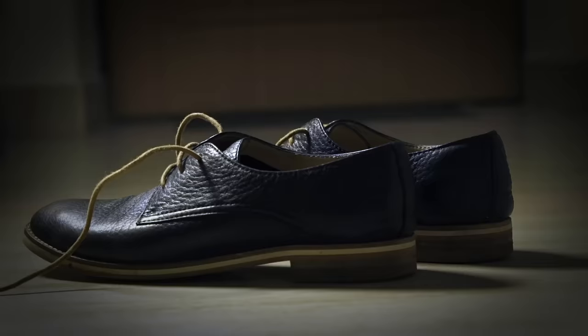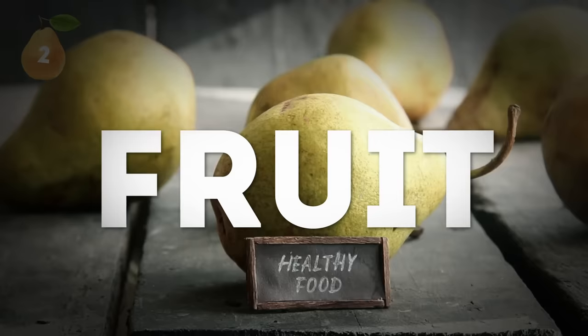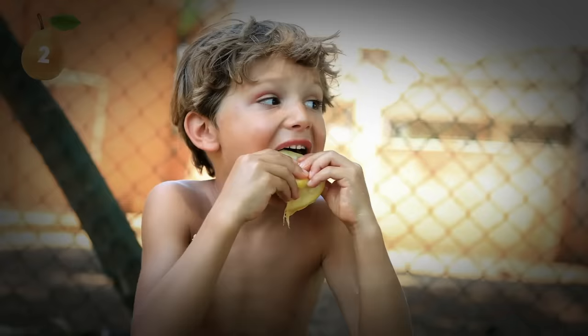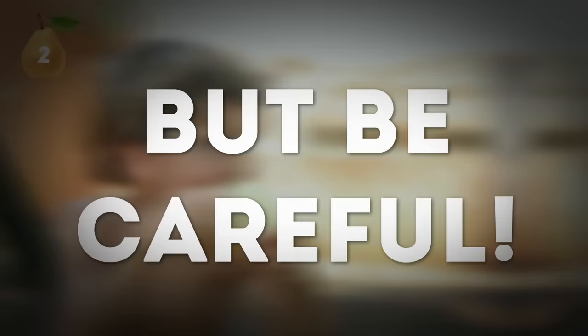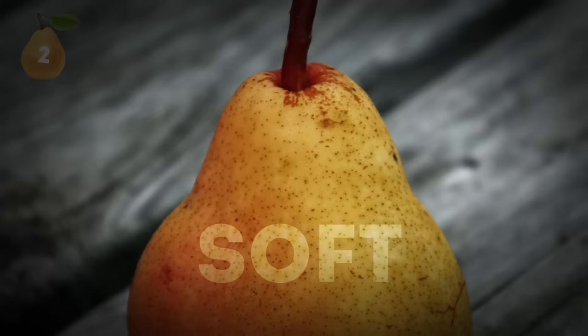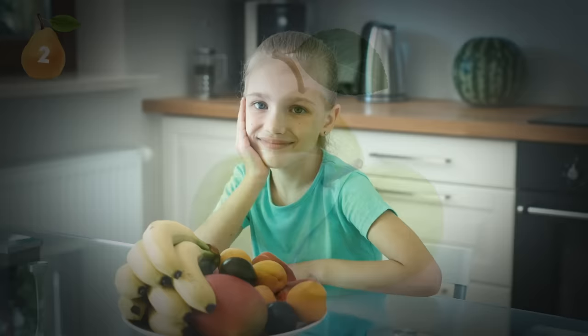Number 2: Pears. With pears, everything depends on when you're going to eat them. If you want ripe pears right now, press a finger into the top of the pear where the stem joins the fruit. If it's soft, then you've found what you need. But be careful — like most fruits, already ripe pears can go bad pretty fast, so the sooner you can eat them, the better. If the pears you're about to buy are soft anywhere else, that's a bad sign of overripe fruit that shouldn't be consumed. However, if you're planning to eat them after a few days, the top should be hard — that way, they'll reach their full ripeness in a couple of days just in time for you to enjoy them.